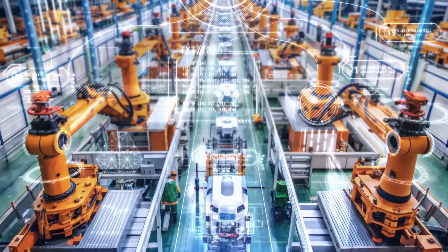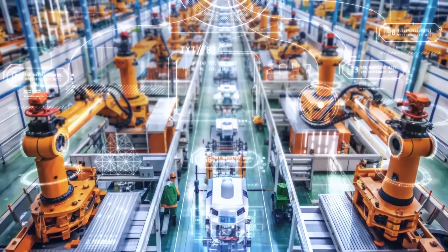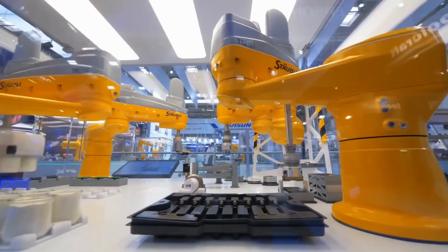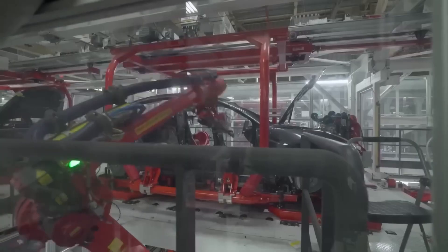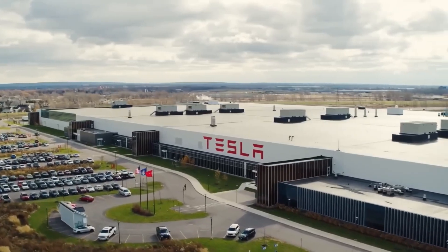Next year, that crew will welcome 1,000 Optimus humanoid machines designed to walk parts straight from kitting carts to the chassis, freeing humans for debugging bursts and process sprints. Teach, then automate: audit one repetitive chore you tolerate today, script it for a bot tomorrow, and redeploy your people to improve — not repeat — the process.